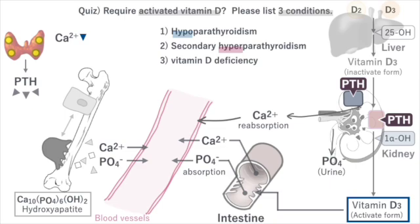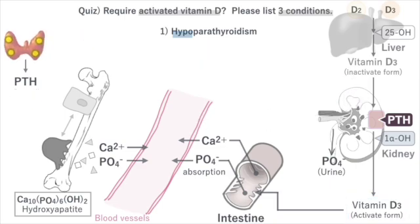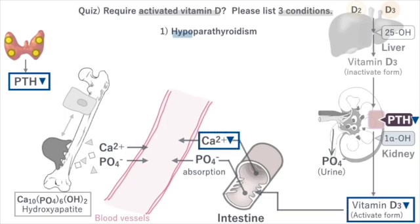Do you understand why it is necessary to supplement with vitamin D? First, when the function of the parathyroid glands decreases and PTH secretion is reduced, the kidneys cannot activate vitamin D, leading to decreased calcium absorption from the intestines.